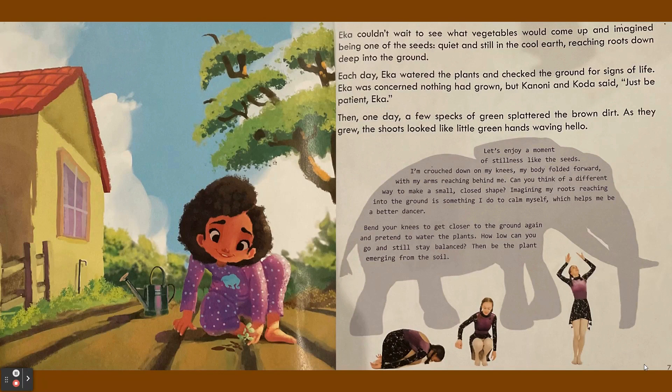Ika was concerned nothing had grown, but Kanoni and Koda said, "Just be patient, Ika." Then one day, a few specks of green splattered the brown dirt. As they grew, the shoots looked like little green hands waving hello.